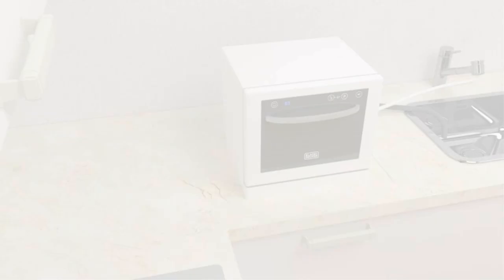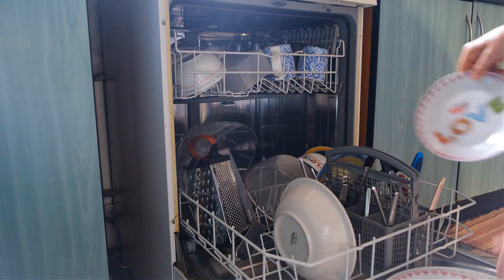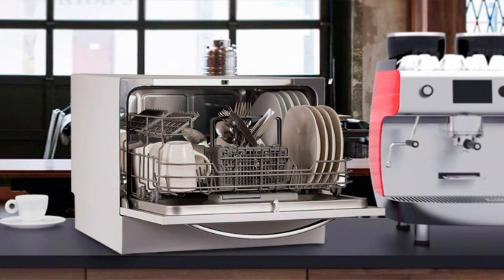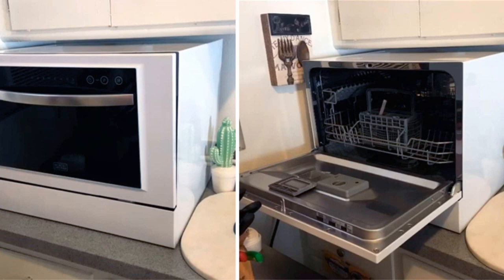Number 2: Introducing the Black+Decker BCD6W Compact Countertop Dishwasher in White. This dishwasher is perfect for small kitchens, offering powerful performance and saving you time and effort. Despite its compact size, it can handle up to six place settings, making it great for couples or small families. With various wash programs, you can easily choose the right setting for your needs. One standout feature is its easy-to-use LED display — with just a glance, you can monitor the progress of your wash cycle, adjust settings, and even set a delayed start. Convenience at your fingertips.